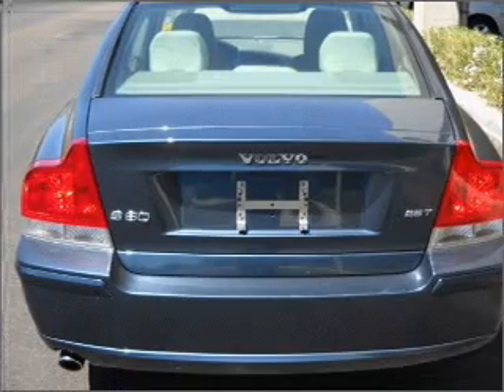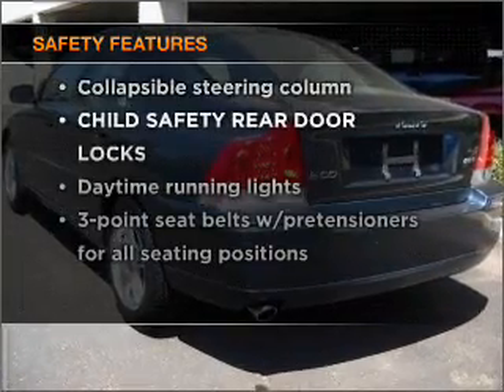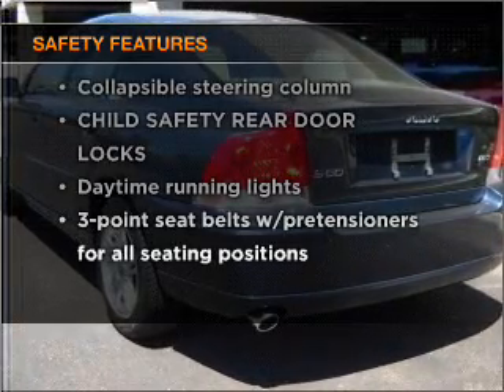Power door locks, power windows, power steering, cruise control. And for your peace of mind, the following safety equipment is included: daytime running lights.